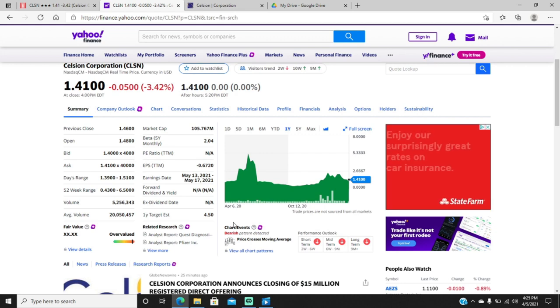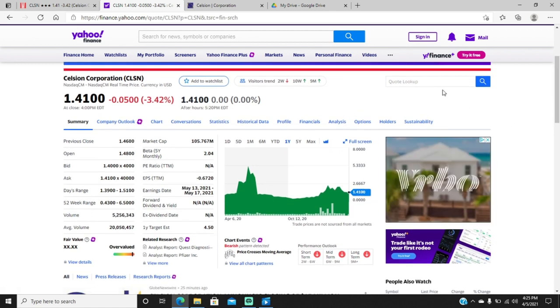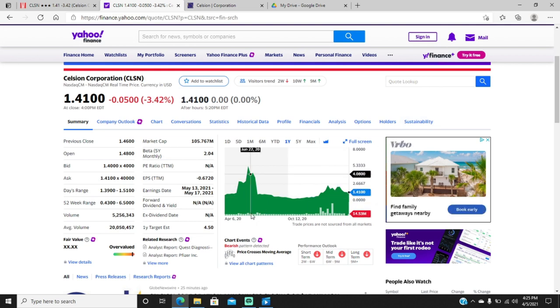What up nerds, a new episode of Stock Doc. A ticker I've talked about before in a couple of videos, but one I felt deserved its own video, is this company Celcyon. A company I've been following for almost a year now — about nine months. You can see it has a 52-week high of closer to seven dollars, I think around $6.50.